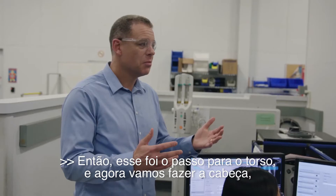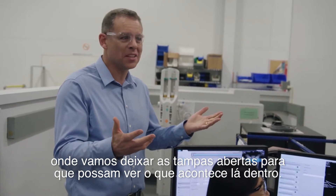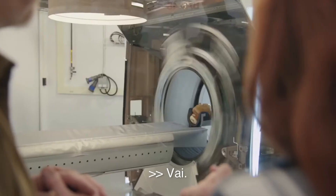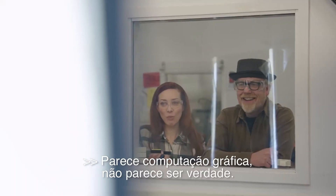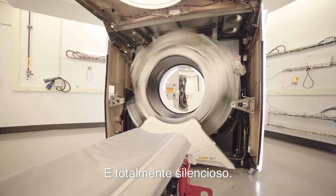So this is how we've done the torso. Now we're going to do the head. We're going to lift the covers open so you can see what happens on the inside. I'm pressing it this time. Dude, that's crazy how fast that is. It looks like CGI — like it can't be real. Incredible. And it is totally silent.